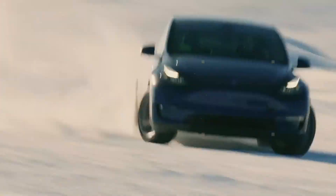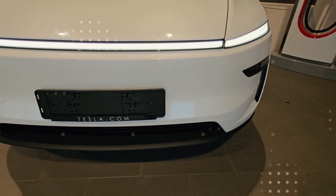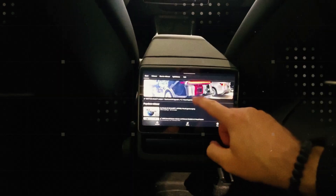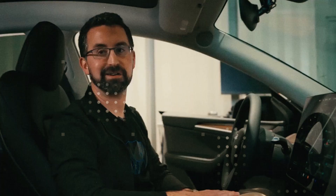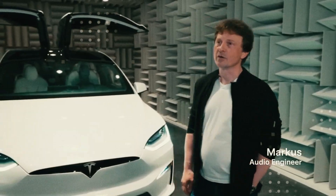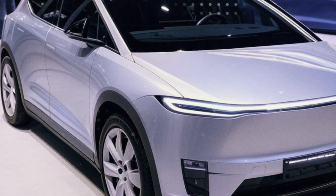Acoustic tests revealed that the noise level inside the cabin dropped by about 4 decibels compared to the Model 3 Highland. It's like going from an office to a library — a detail that makes all the difference on long trips, especially when you just want to listen to music or simply enjoy the silence. The air distribution has also gained unexpected intelligence. Instead of fixed jets, the Model 2 uses sensors that monitor the temperature at more than 20 different points per second, automatically adjusting airflow to keep all areas of the cabin within a narrow temperature variation. It's as if the interior environment breathes along with you.